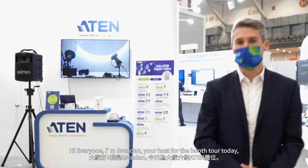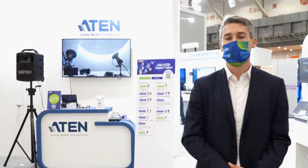Hi everyone, I'm Brendan, your host for the booth tour today, and here we are at Computex 2022 in the Aten booth. The theme for the Aten booth this year is the hybrid workplace era, so there are many hybrid solutions here.